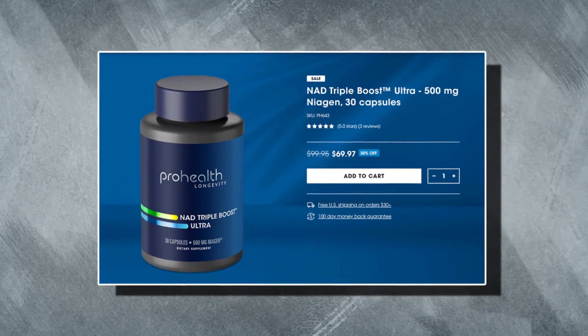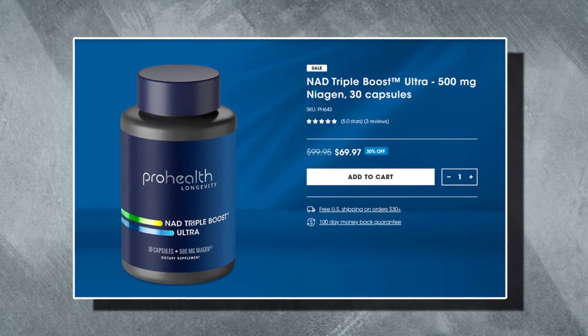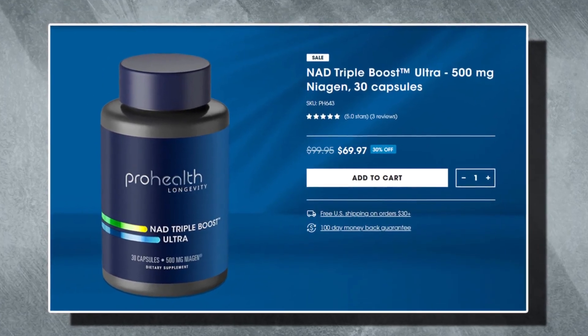Next, we've got a more potent version called NAD Triple Boost Ultra. This combines all the same elements as the Triple Boost, but also includes quercetin, PQQ, and Panax ginseng.